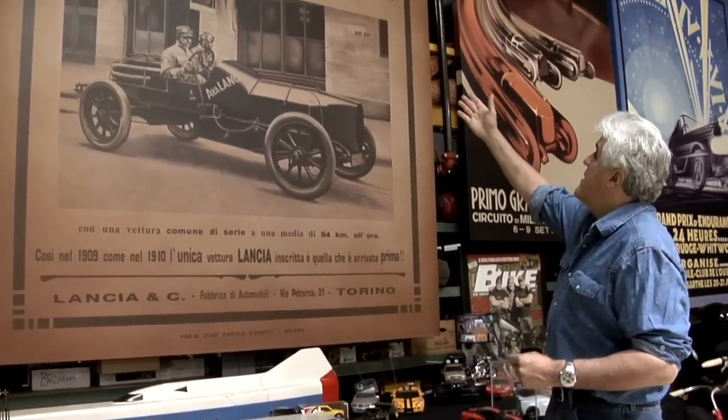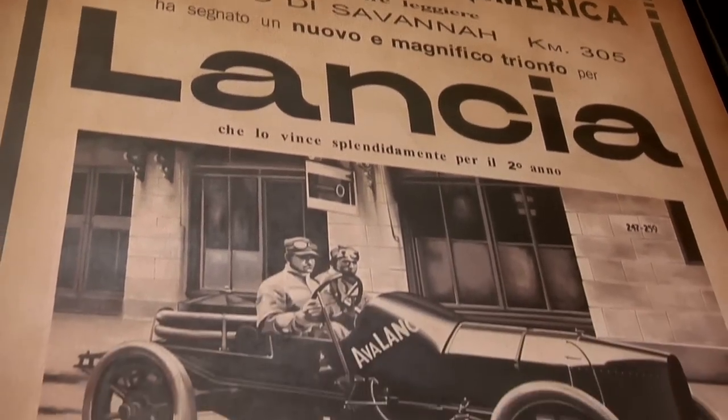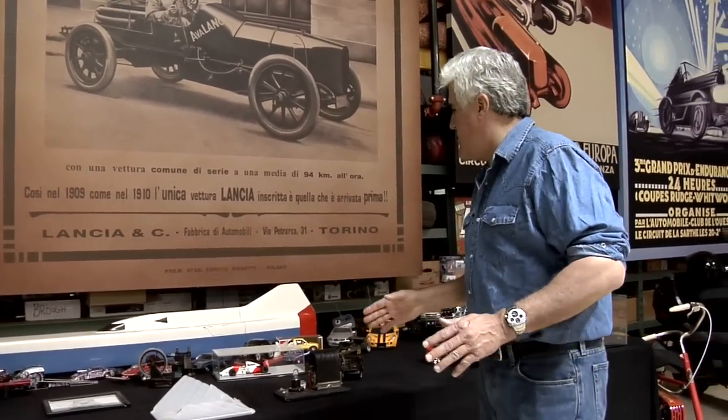I like this — it's an ad that appeared in the paper, November 28th, 1910. That was the year my dad was born, and he was Italian. I think Lancia was one of the most underrated automobiles. The car I'm going to show you now is the Lancia Aurelia — probably the greatest Lancia ever built, certainly the greatest road-going Lancia ever built.